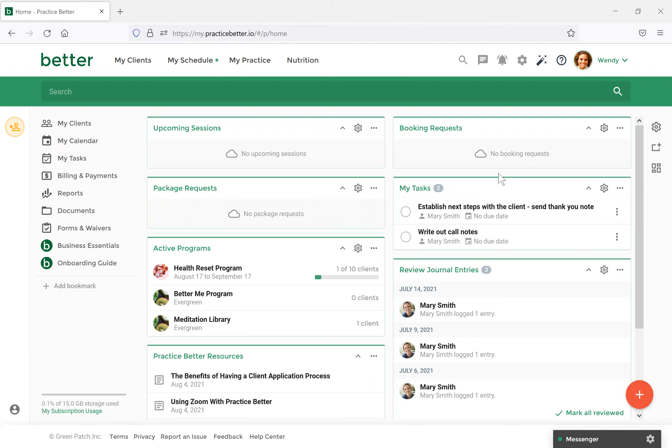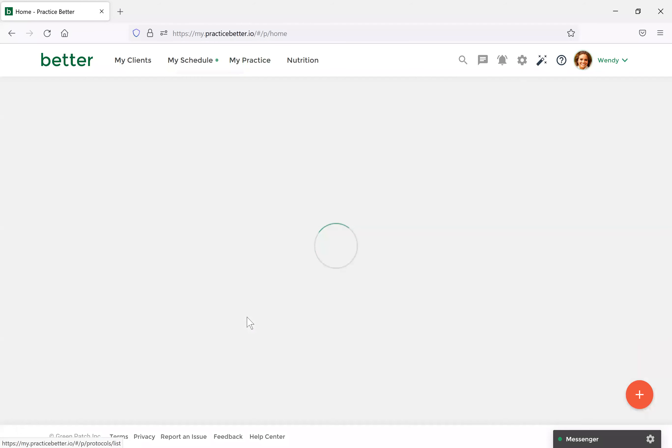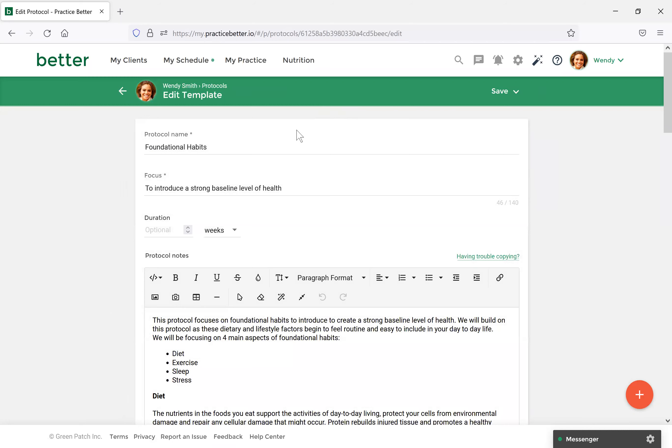We mainly recommend protocols for when you want to share specific recommendations with clients that you can pull from our database. Let's first navigate to My Practice and Protocol Templates. Protocol templates are very similar to note templates — you can create templates to reuse with clients if you have very similar types of encounters. Let's view the one I've already started. To create one, you would just select the Create Template icon, but for now we'll select Edit.